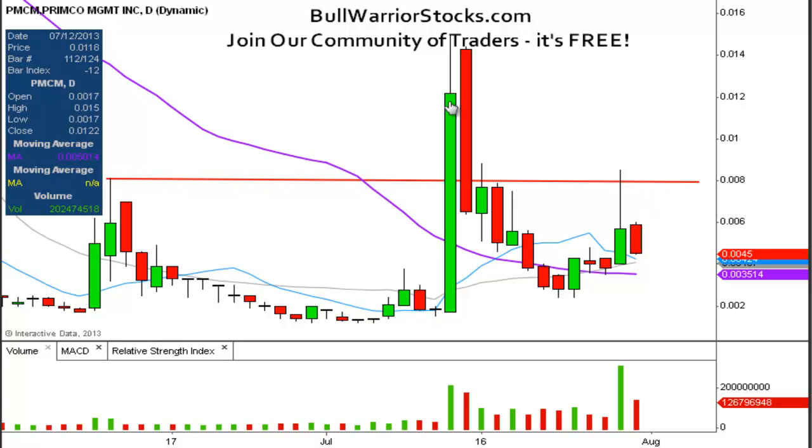The next level of resistance after that is not until way up here — over a penny at .012. So lots of potential to run, but .0081 is going to be the key level of resistance, and .0035, the 50-day simple moving average, is going to be the key level of support. These are definitely the two important areas to watch going forward, and the chart's going to be dictated by how the price reacts around either of these levels.